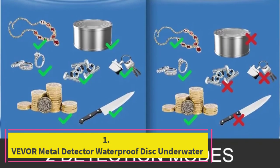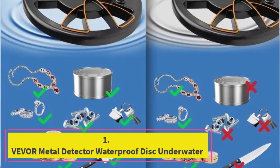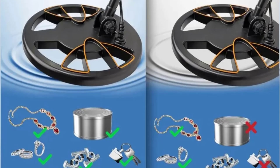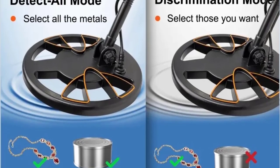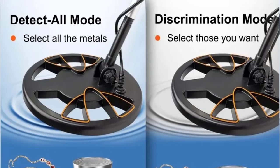Top 1: Vever Metal Detector Waterproof Disk Underwater. The Vever Metal Detector is a versatile and user-friendly device designed for both adults and children, offering high accuracy and sensitivity for discovering hidden treasures.